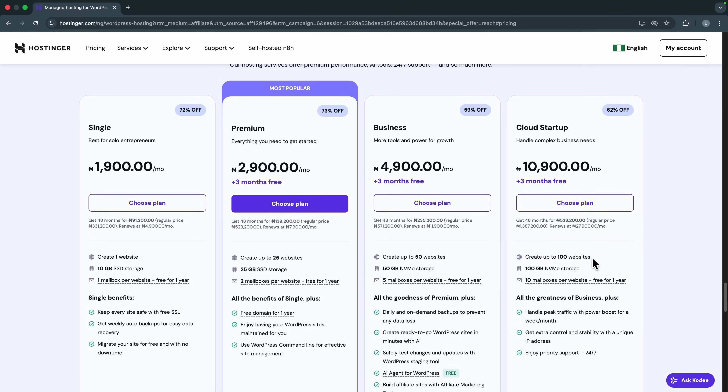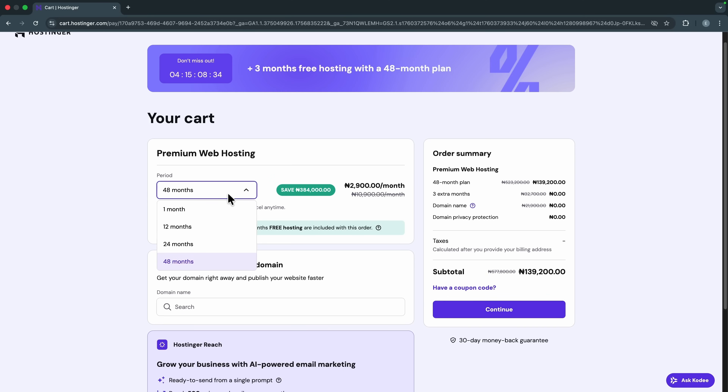Pick the hosting plan that works best for you. The Single plan is perfect for beginners just starting out, but in terms of value for money I think the Premium plan is the best option — you get more resources for just 2,900 Naira per month. So let's say this is the one I'm going with — I'll click 'Choose Plan.'